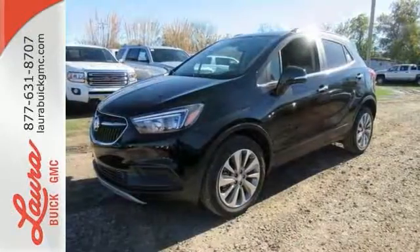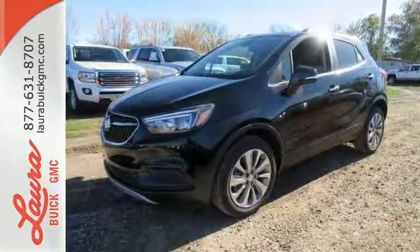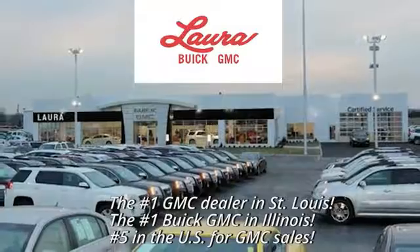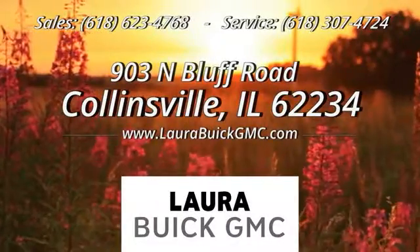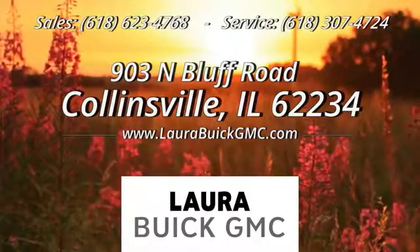Come on out and see it for yourself today. At Laura Buick GMC, your Buick dealer in the St. Louis area, we're conveniently located at 903 North Bluff Road in Collinsville, Illinois.